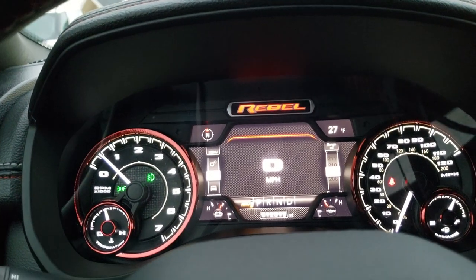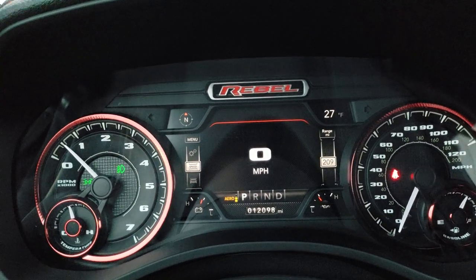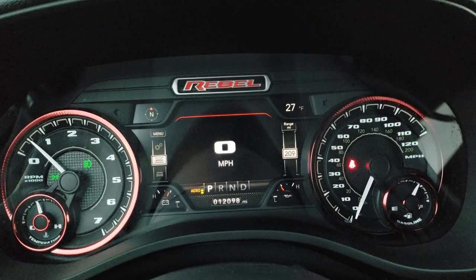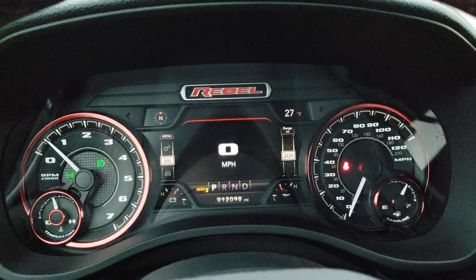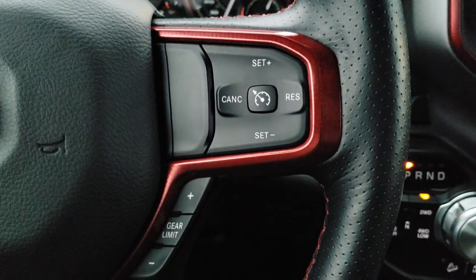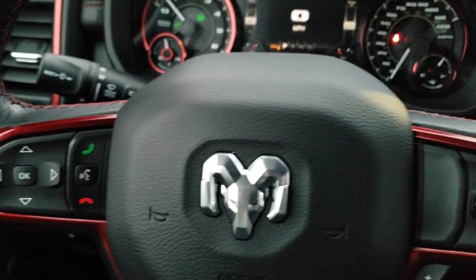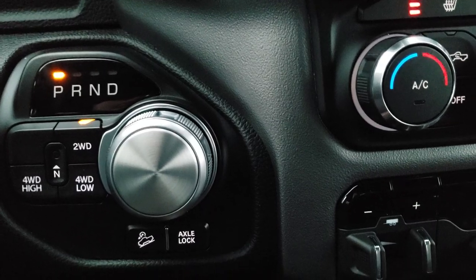Hopping inside the vehicle here — it has the 7-inch LCD display, digital speedometer, outside temp, compass, and you can see that this truck has 12,098 miles on it. The Rebel instrument cluster gives you red trim around all the dials — really a good looking setup. It comes with the heated leather-wrapped steering wheel with red stitching, cruise controls, gear selector, Bluetooth and information center controls, and audio controls on the back of the steering wheel. 8-speed automatic transmission, push-button 4-wheel drive, downhill assist control, and axle lock.